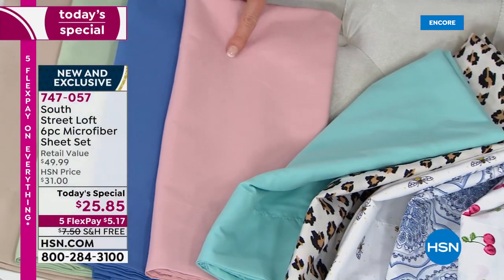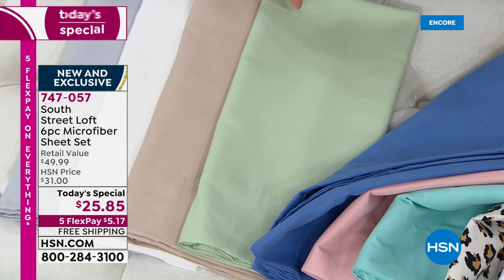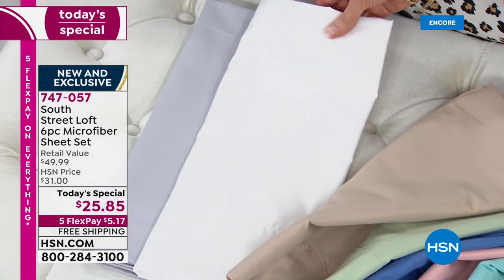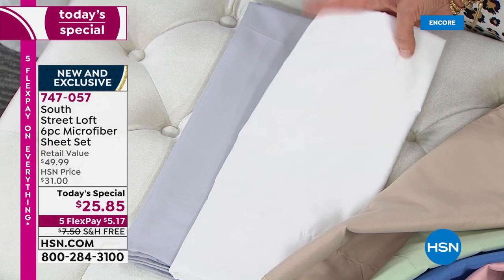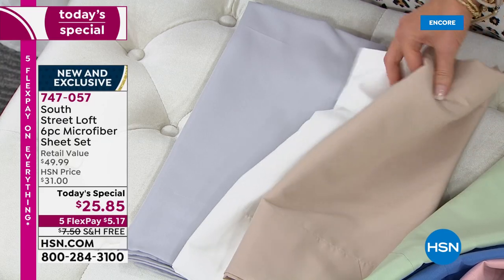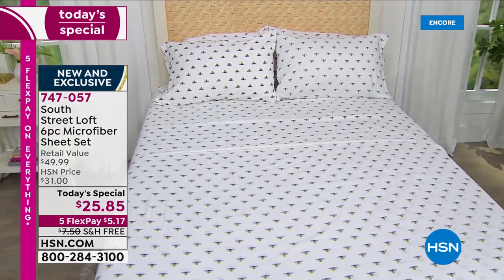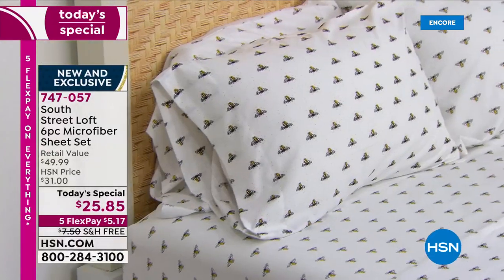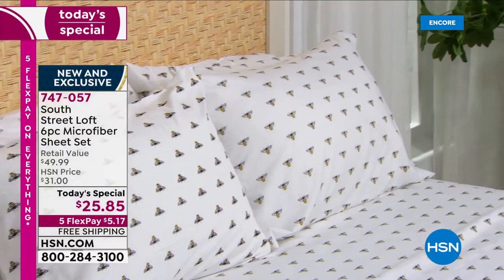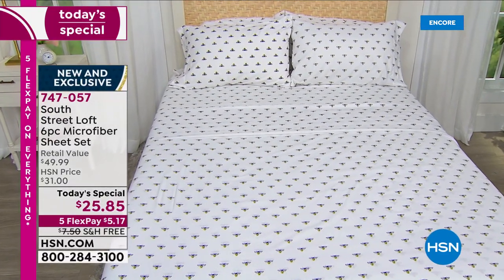There's your blush, here's your blue, this is the sage, there's your beige, the white — that's got a great heartiness to it so you don't have any show-through — and then there's your gray. The only way you can go wrong is not picking up more than one. Hundreds of you are waiting on the phone, so your best bet is to go to hsn.com, type in 747-057, and pick as many sets as you can swing today.